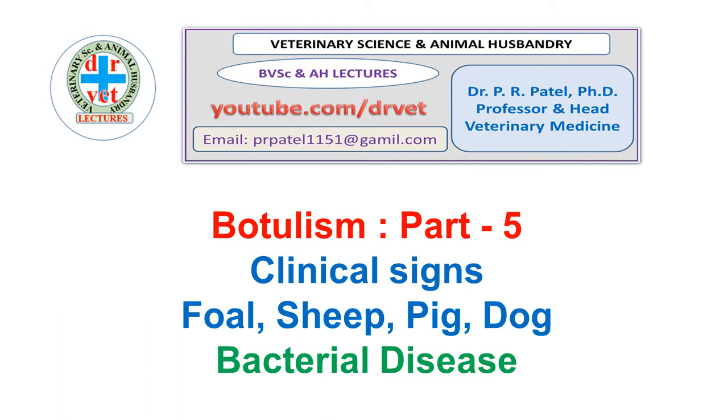Hello friends, welcome to YouTube Public Dr. Vet channel. I am Dr. P.R. Patel, Professor and Head of Veterinary Medicine. Here we will discuss important bacterial disease for tourism, and in Part 5 we will study the clinical science in foal, sheep, pig, and dog. The clinical science in cattle and horse we have seen in Part 4.